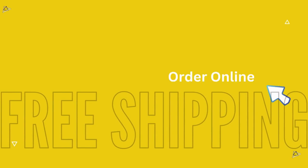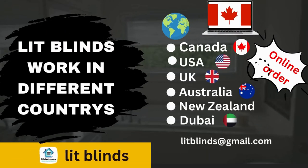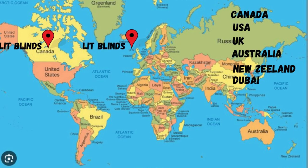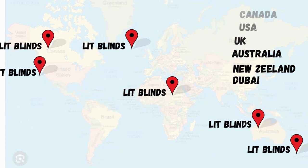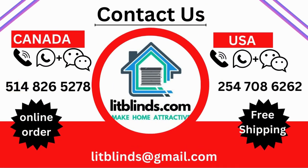Order online — LitBlinds ships to different countries including Canada, USA, UK, Australia, New Zealand, and Dubai. LitBlinds provides free shipping and 50% off in each country, so order quickly to save. Contact us: USA 514-826-5278, Canada 254-708-6262, email litblinds@gmail.com. Thanks for watching!